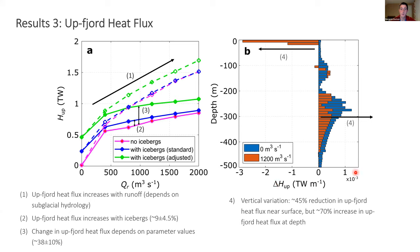In these fjords there's good reason to believe standard parameter values generally underestimate ice melt rates, so when we use more appropriate parameter values — effectively increasing iceberg melt rates — we get a much larger increase in upfjord heat flux: around 38% compared to a scenario without icebergs. These are depth-averaged values, which masks interesting vertical variation. Near the fjord surface, icebergs cause a ~45% decrease in upfjord heat flux, but at depth there's around a 70% increase, potentially promoting more glacier undercutting and calving.